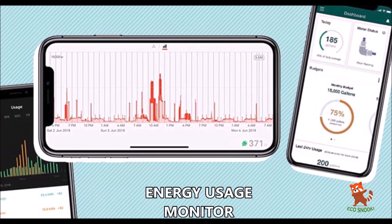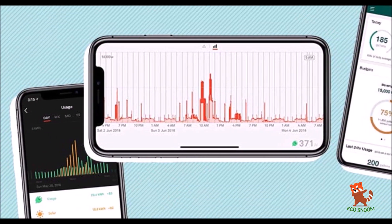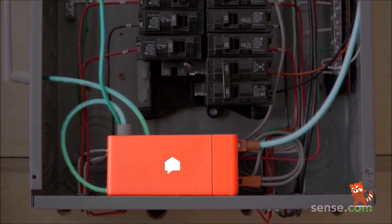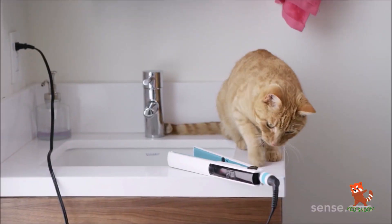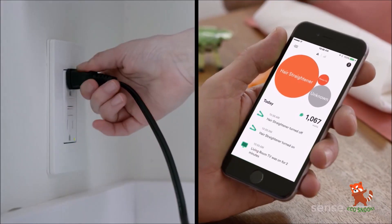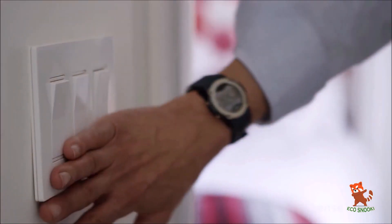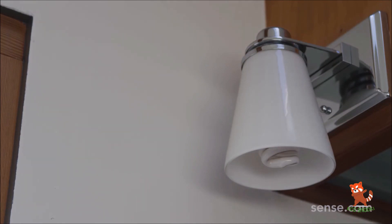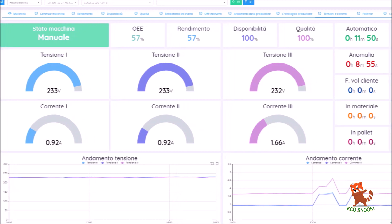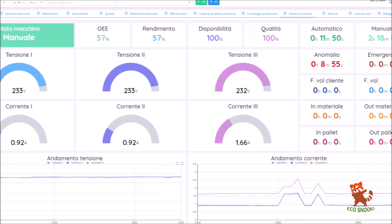Energy Usage Monitor. Knowing how much energy you're using as well as how it's being used is the best way to come up with a workable plan for reducing your household's energy consumption, and this is where remote energy monitoring technology comes in. Cloud-based software and mobile apps help you take control of your energy usage by allowing you to remotely track how much energy you're using each month and how much it will cost you. So if you see that certain activities or appliances are using more energy than anticipated, you can make adjustments to ensure you don't go over your monthly budget.